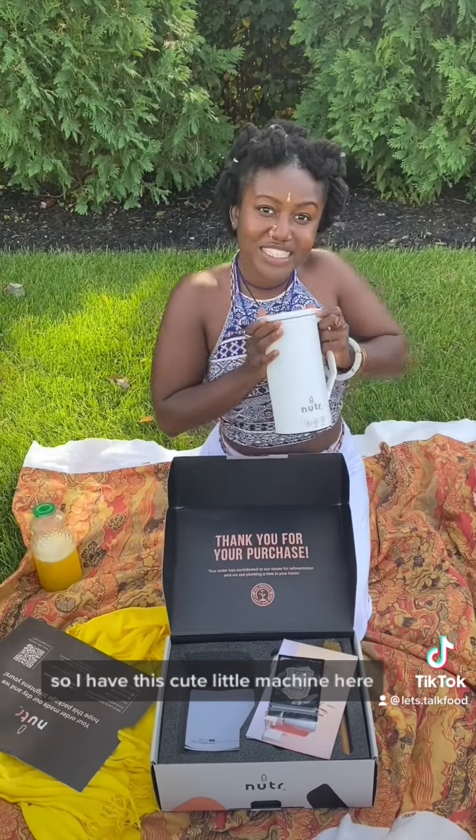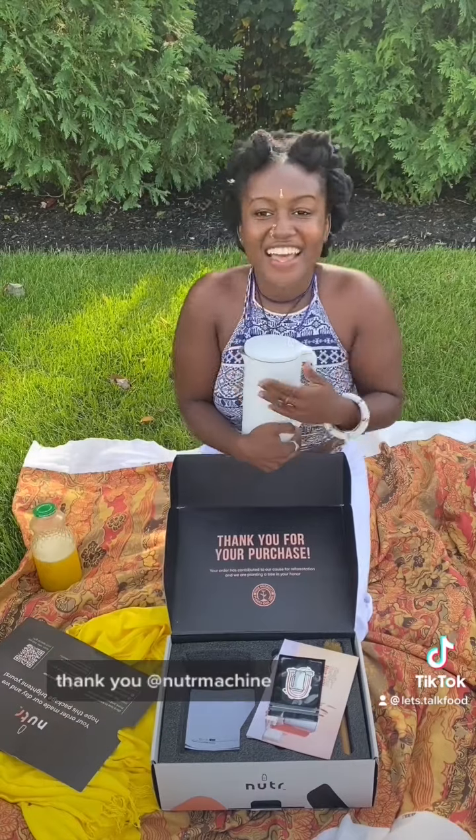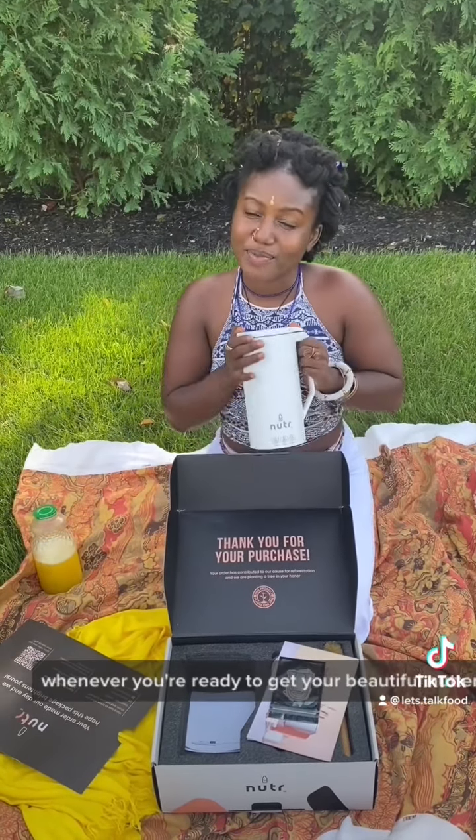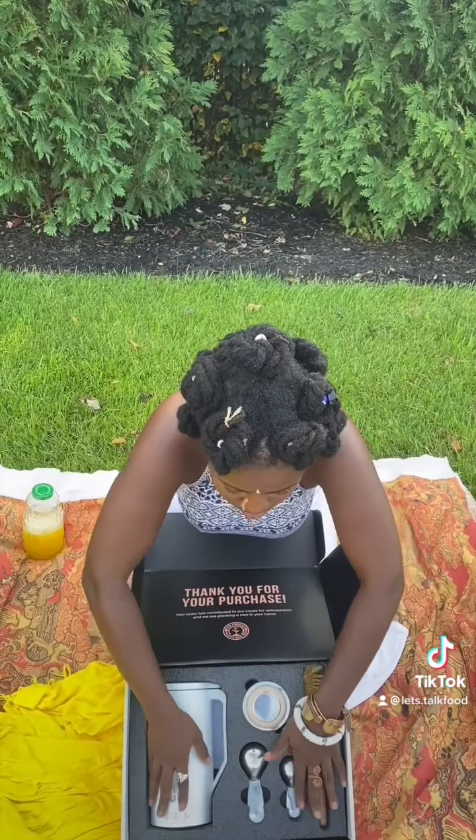So I have this cute little machine here. I'm about to get creative. I'm so excited. Whenever you're ready to get your beautiful Nutter machine, be sure to use my discount code, DANIELLE10OFF. And please be on the lookout for these recipes because I will be posting them. I love my Nutter machine.